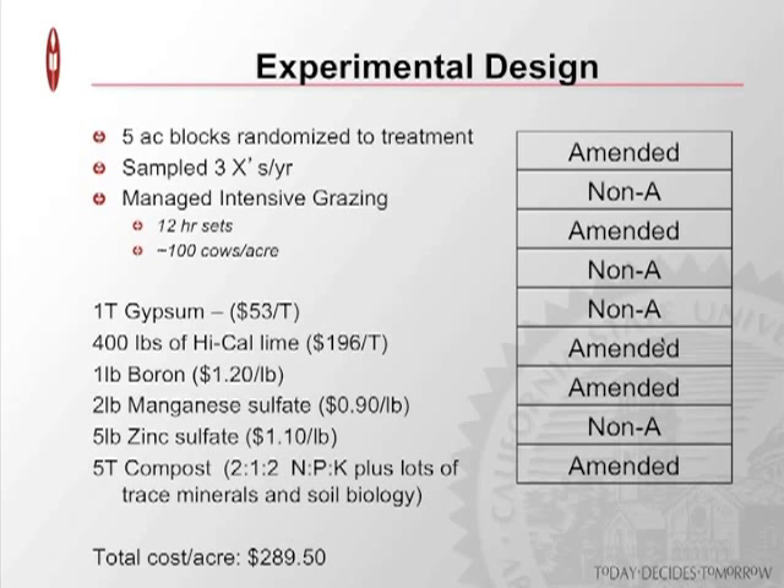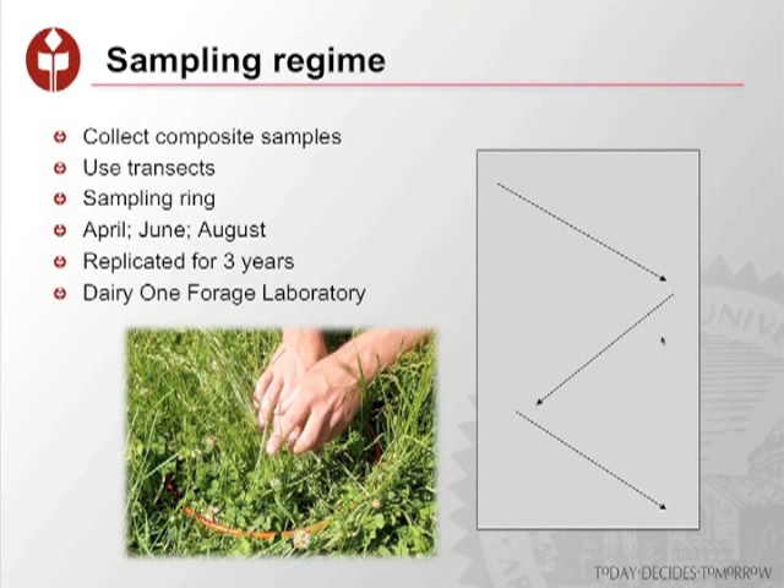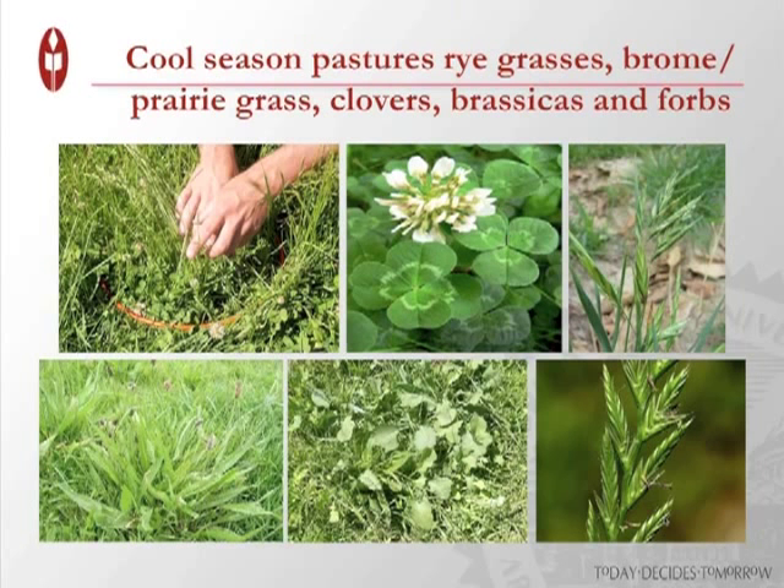The non-amended paddocks were left as-is, although the entire area was grazed — cows moved through paddocks in managed intensive grazing, moving wire every 12 hours so cows are on fresh feed every 12 hours. For our sampling regime, we began collecting composite samples on transects — 10 composites using a ring, mixed into one sample. We sampled three times a year, replicated over three years, staying with Dairy One forage lab for consistent data.